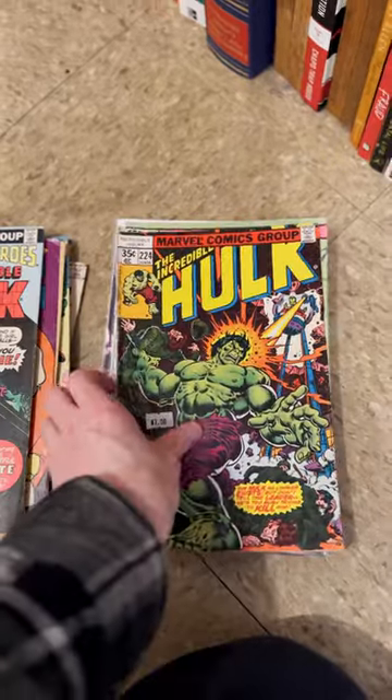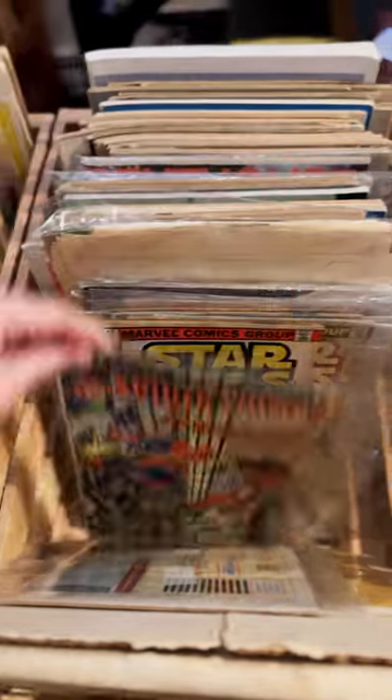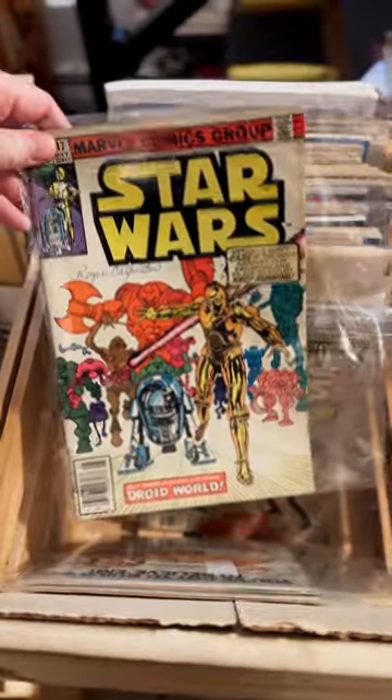We have a bin of comics in front here — more bronze age goodness, and some vintage Star Wars.